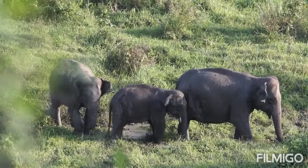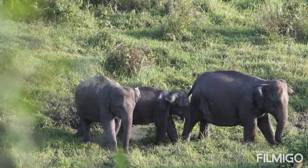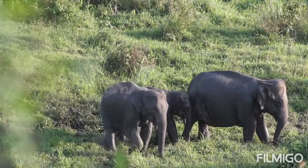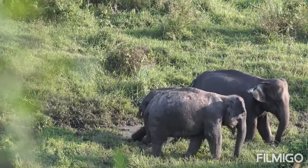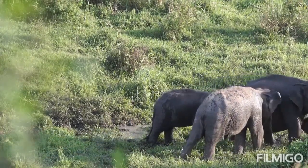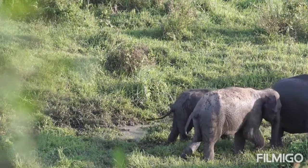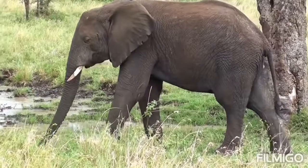More than two-thirds of an elephant's day may be spent feeding on grasses, but it also eats large amounts of tree bark, roots, leaves, and small stems. Cultivated crops such as bananas, rice, and sugar cane are favorite foods. Elephants are always close to a source of fresh water because they need to drink at least once a day.